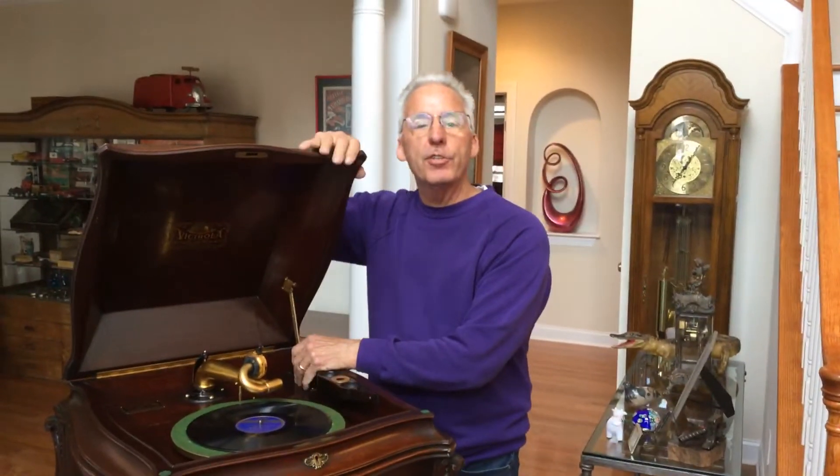Hi, Dyslexic Genius here, Brad Hurt. And this is the Victrola 18, the XVIII, built from 1915 to 1916. It sold new for $300. Can you imagine that money?